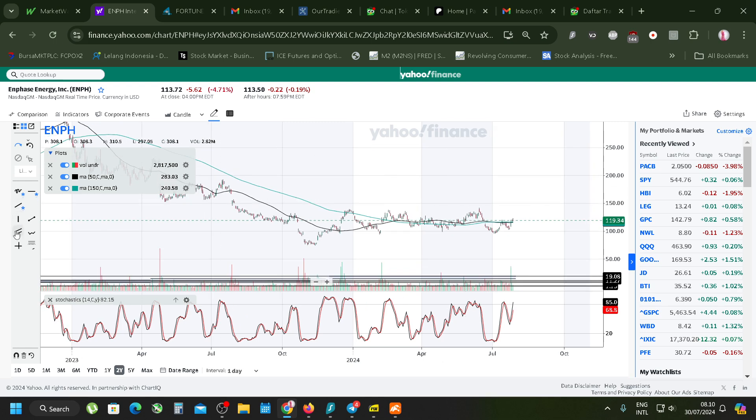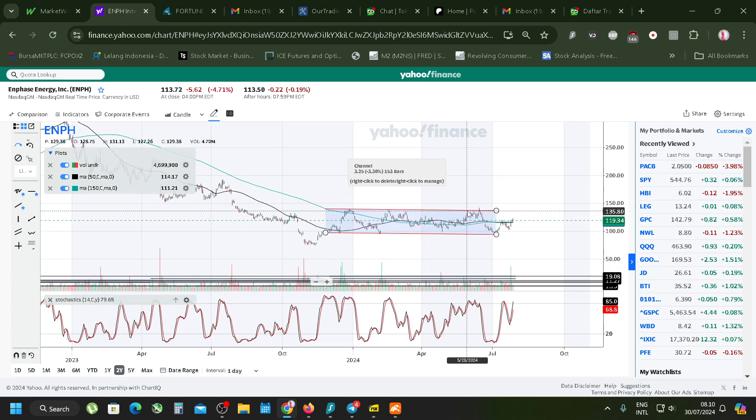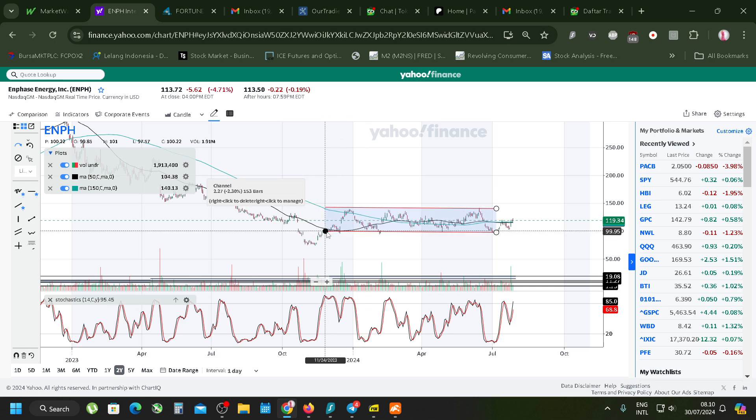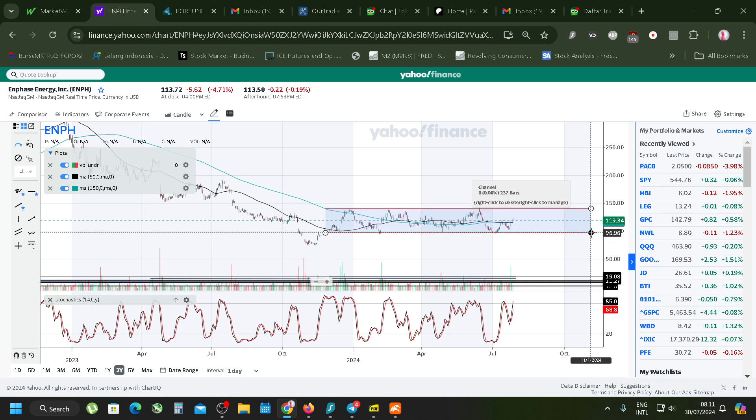Enphase - another sideways pattern, you can see it very clearly from here to here, then it pulls up. The channel looks quite okay, easier to draw. Enphase's sideways pattern is at the middle - there's nothing much to say. It's got to break out - if the breakout succeeds then it goes up.